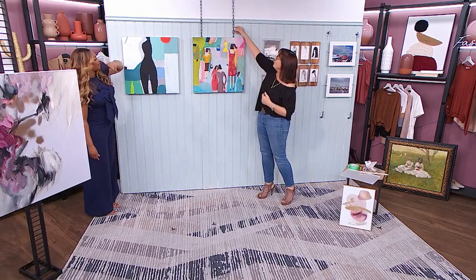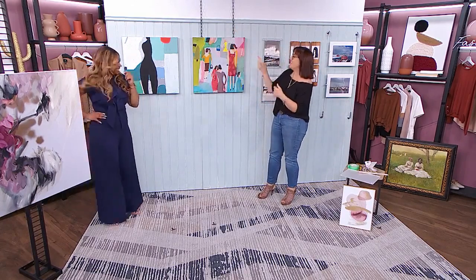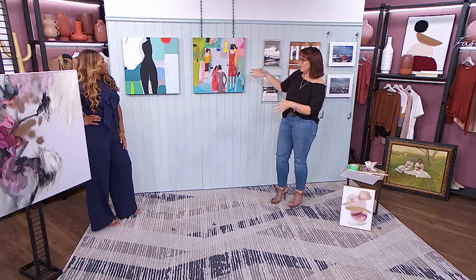And then here we've got chain, so you can actually see that. Depending on whether or not you want to show off how you're hanging it, you've got some options — invisible fishing line or a decorative visible chain.